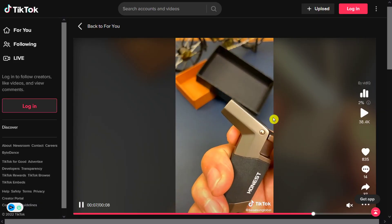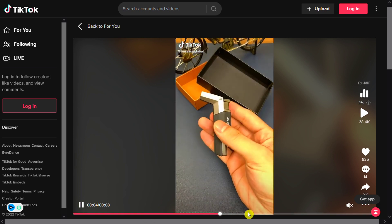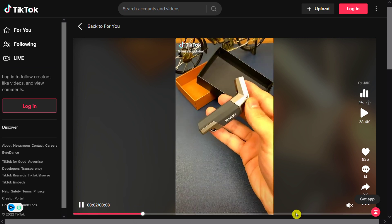Our next product is the Portable Smoking Windproof Torch Lighter. This is the coolest lighter with the coolest flame. This windproof torch lighter is a must-have for people who use lighters.